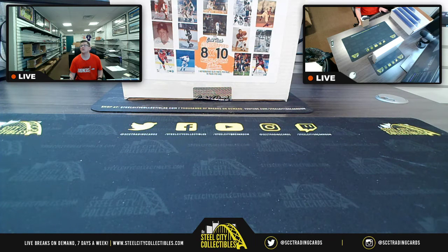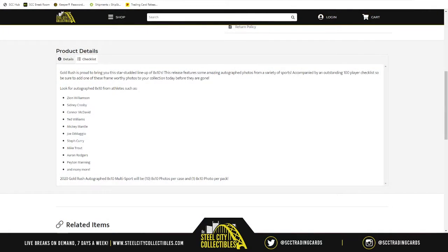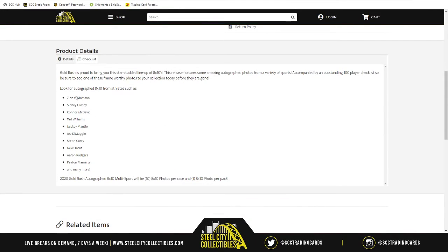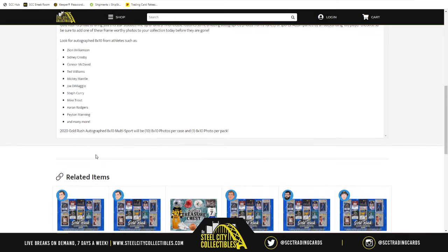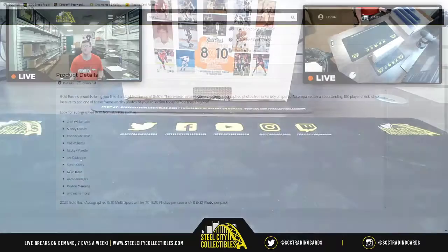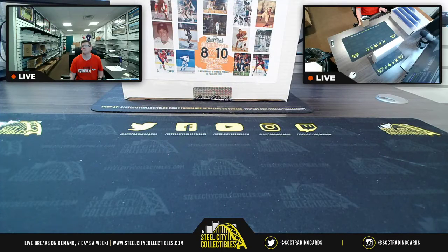All right, there is the 10-pack case and there's the checklist. So here we go — this is the site. Here's the 10-pack case and here's the checklist: Zion Williamson, Sidney Crosby, Ted Williams, Mike Trout, Aaron Rodgers — a whole lot of people. But we need the full checklist though; that doesn't give me the full checklist. Peyton Manning, Minnie Moore, Steph Curry — that's who we're looking for.